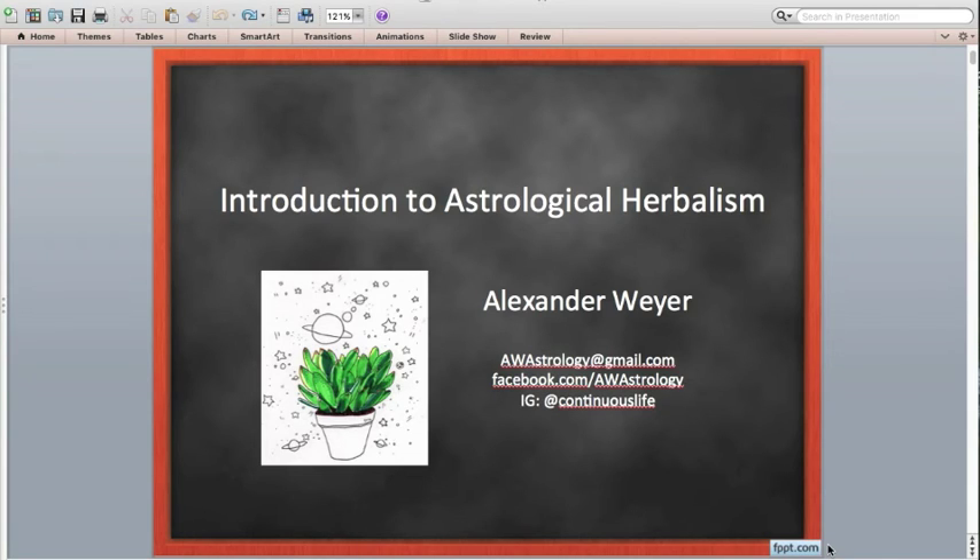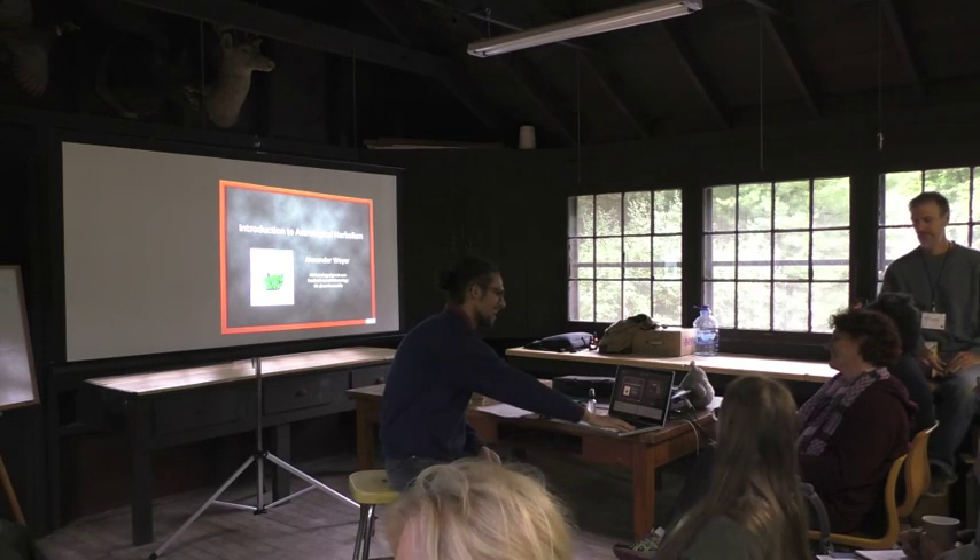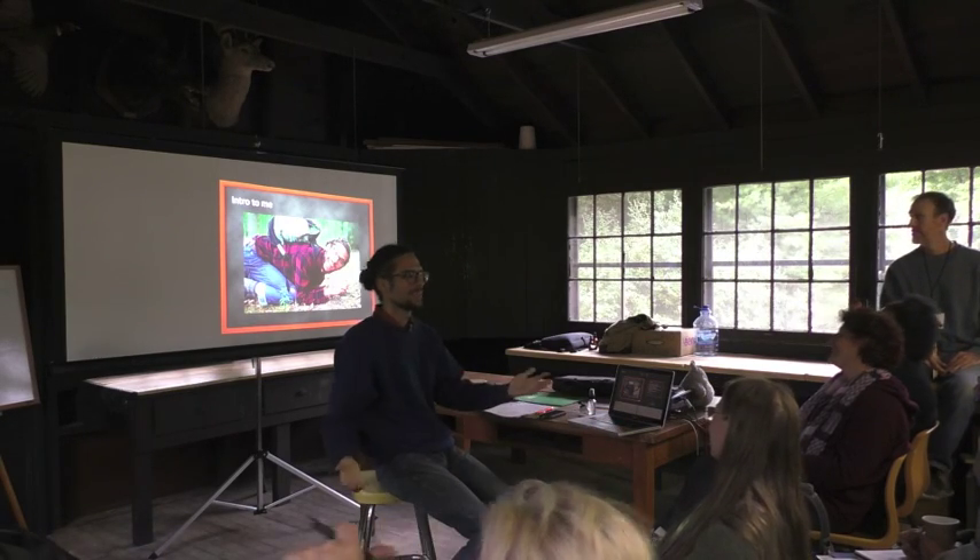First time teaching at the Earth Fair. So, a little intro to me.